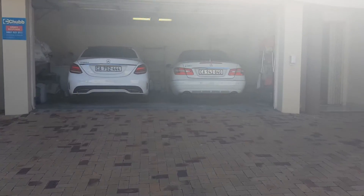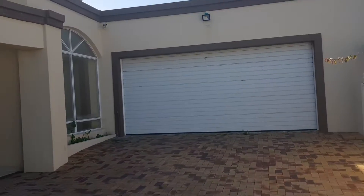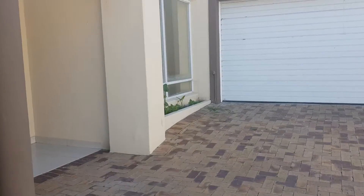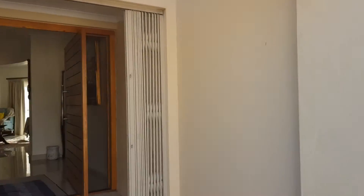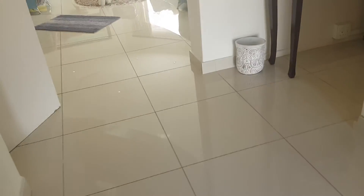Dennis has got four garages here — here are two of them and there's the other two. Going through the main house, you've got tready doors on all the doors, beautiful big tiles.